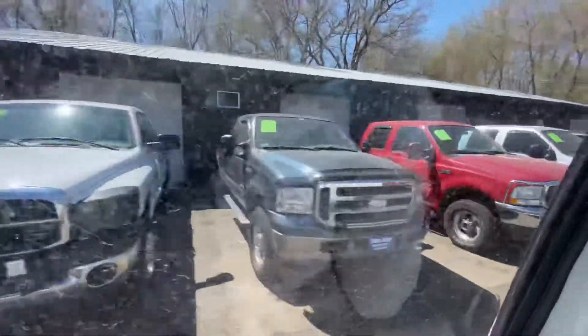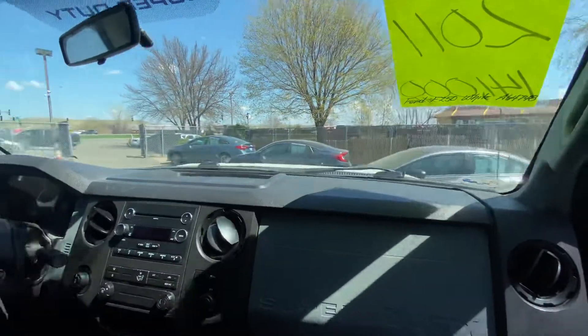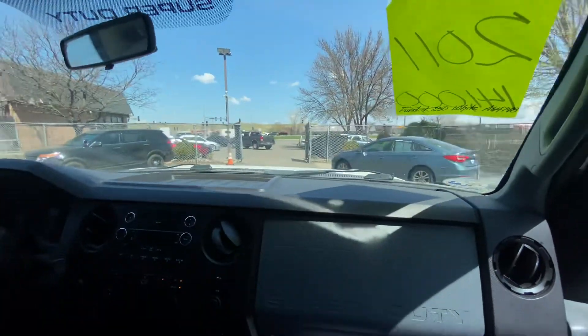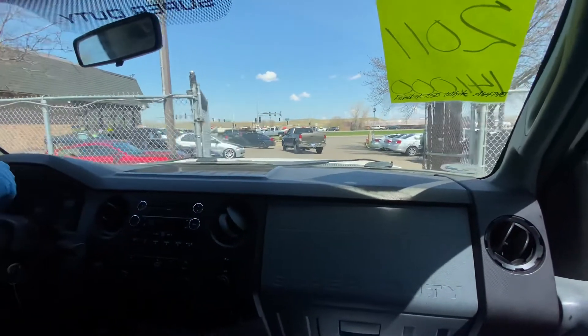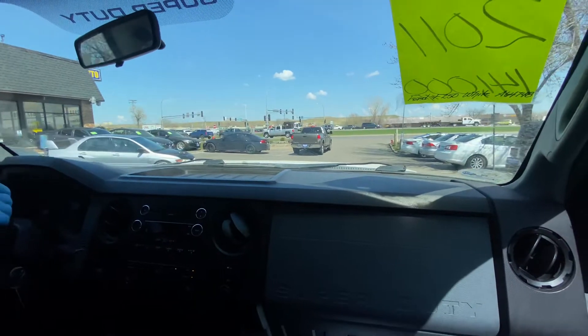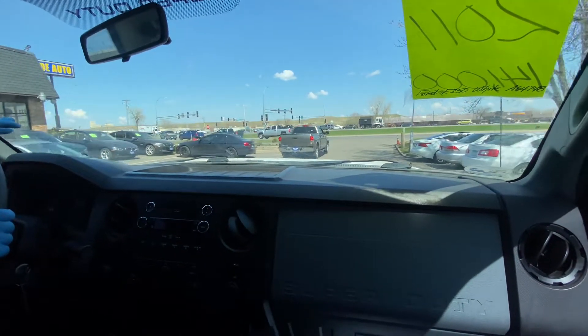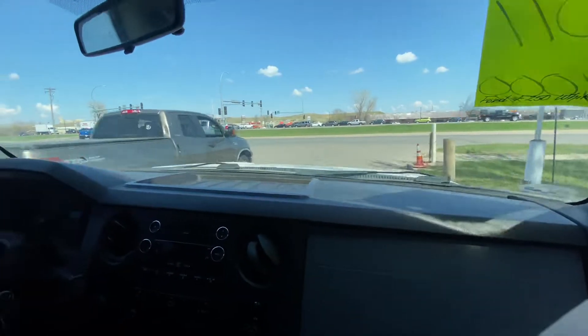One other thing I want to mention before we take this vehicle on a quick test drive: we're practicing social distancing and being safe — wearing gloves and the appropriate gear to make sure our customers are safe. We're by appointment, and we're making sure that everybody is safe, both the customer and us.